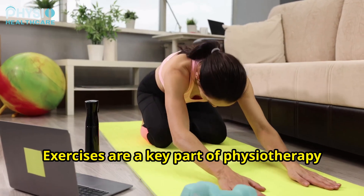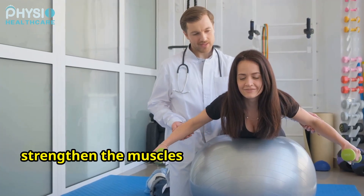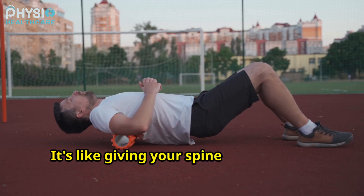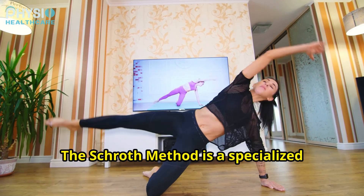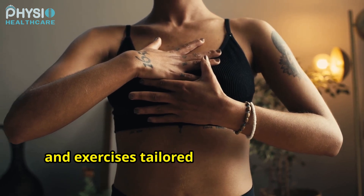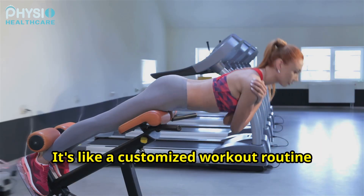Exercises are a key part of physiotherapy for scoliosis. These exercises are designed to strengthen the muscles that support the spine, improve flexibility, and promote better alignment — it's like giving your spine a workout to make it stronger. The Schroth method is a specialized exercise program for scoliosis. It involves specific breathing techniques and exercises tailored to the individual's curve pattern — like a customized workout routine for your spine.